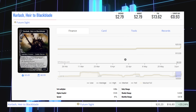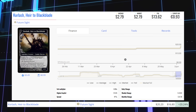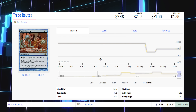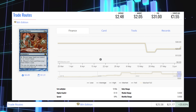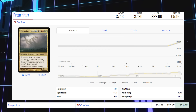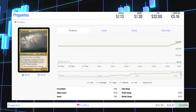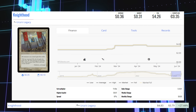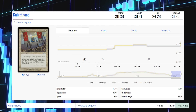Korlash, Heir to Blackblade from Future Sight — this foil is up 20.24% from $16.80 to $20.20, average price $13.62. Trade Routes from 8th Edition foil is up 20.83% from $21.17 to $25.58, average price $30. Progenitus from Conflux foil is up 25.60% from $25.47 to $32.00, average price exactly the same. Nighthood from Urza's Legacy — another old-frame foil — is up 27.44% from $3.79 to $4.84, average price $4.26.